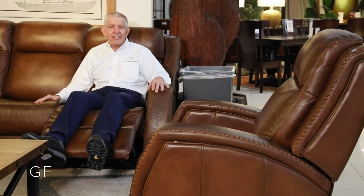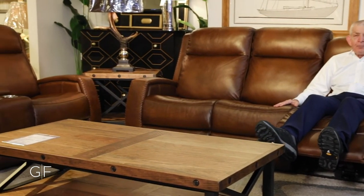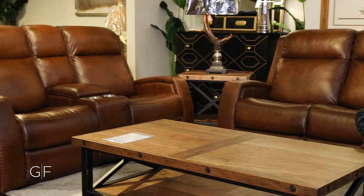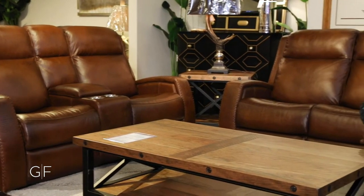Get the Mustang Saddle power reclining sofa, power reclining loveseat, and power recliner to enhance your family room and living room — make your house into a warm, comfortable, beautiful, cozy home for you and your family. After a hard day's work, you'll feel oh so comfortable reclining on this beautiful Mustang Saddle power reclining sofa. Just don't fall asleep — you've got to sleep on that Tempur-Pedic mattress from Gallery Furniture!